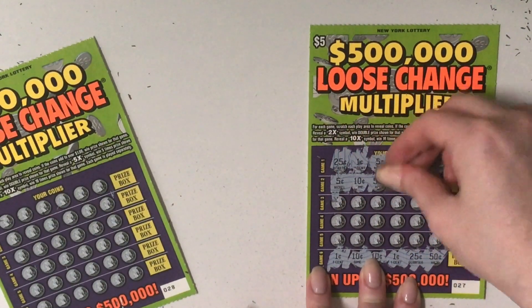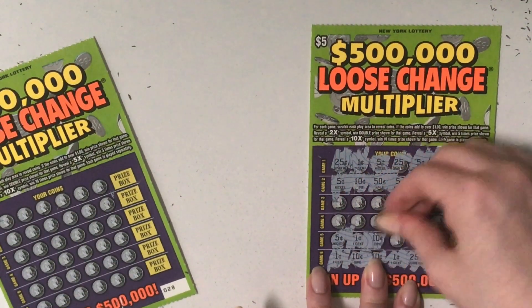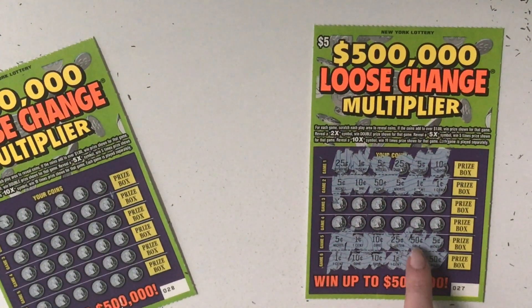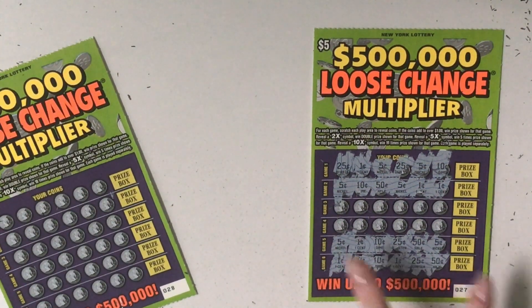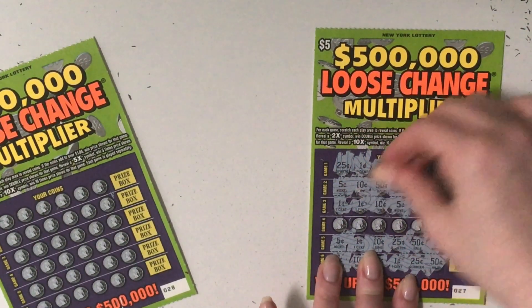5, 10, 50. 50, 60 — come on. 5, 1, 10, 25, 50, and 5. So we have 50, 75, 85, 95. Seriously? Well, this is not looking good. Loser.